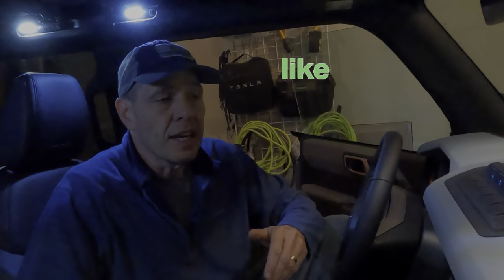Hey everybody, it's Doc, welcome to the channel. Today we're prepping to take the Bronco on a very long trip — 1,400 miles, basically 700 miles each way. I'm going to try and achieve a couple of things just for fun with this video. First off, we're going to do a comparison between eco and normal mode just to see if there truly is any difference.